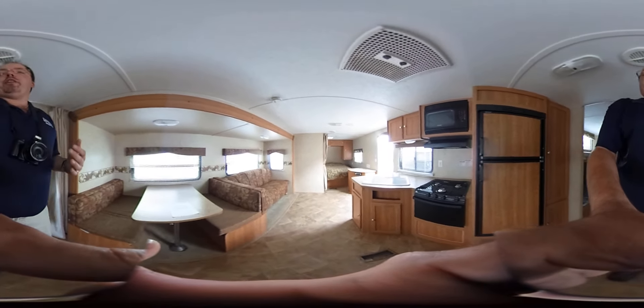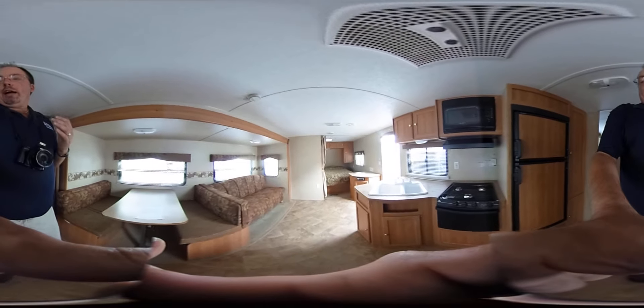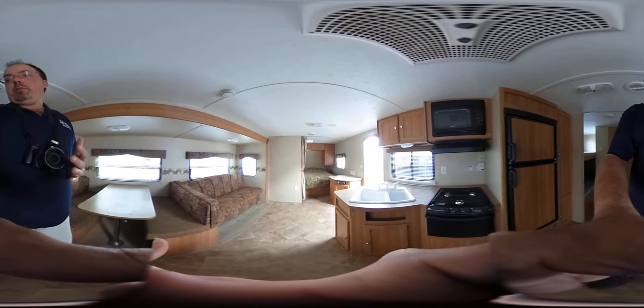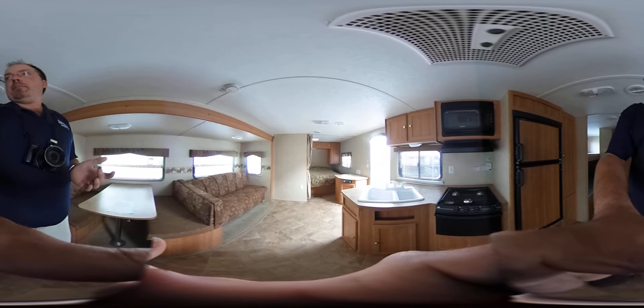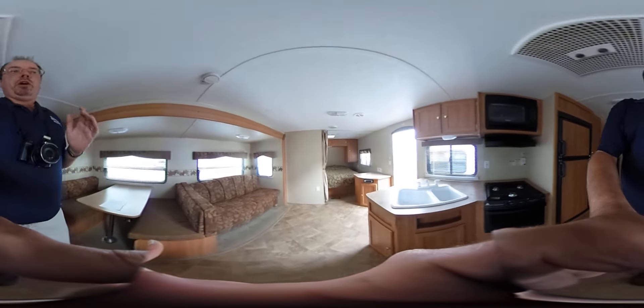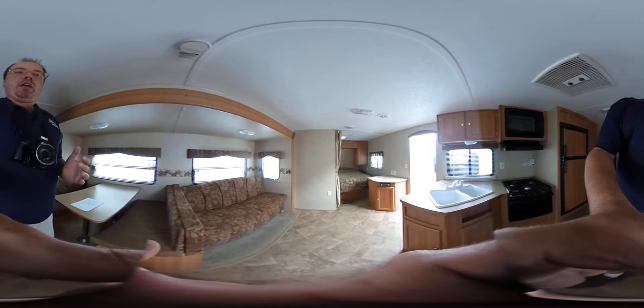This has got a two-way RV refrigerator freezer. You've got a stove top and oven — and I know you really can't tell from the 360, but the oven burners don't even look like they've ever been lit. Microwave, double basin sink. Notice how large and open this living area is.